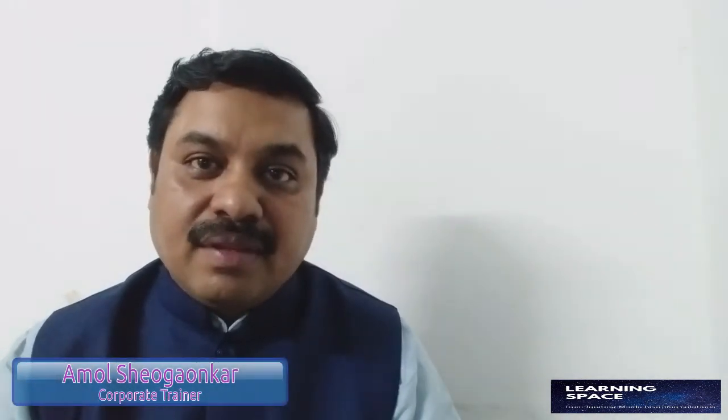Hello friends, welcome back to the Learning Space. I am Amol, your friend, mentor and guide. I hope you liked the last video on grooming. Today we have got another interesting video which will be very important for you.